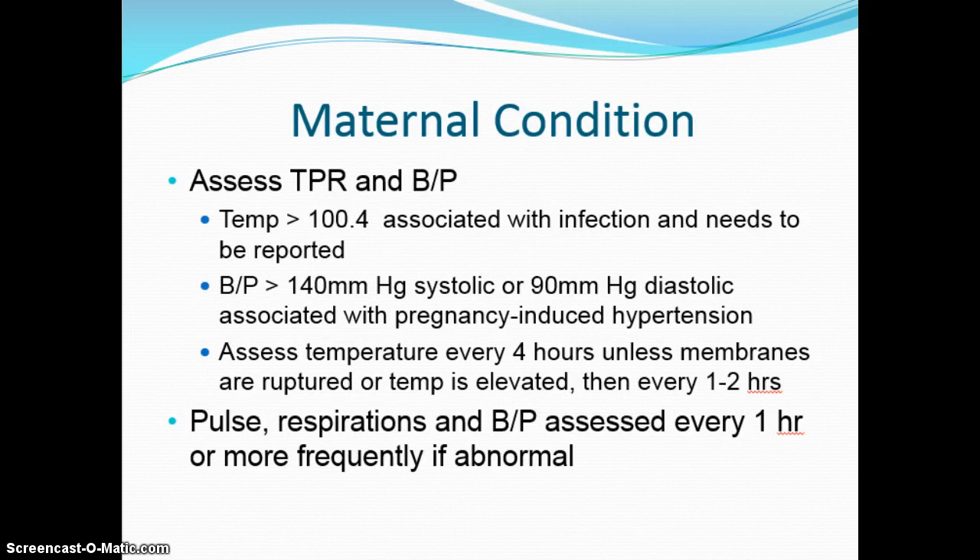Regarding vital signs, a temperature greater than 100.4°F in a pregnant woman is often associated with infection — especially important if she has been ruptured more than 24 hours. Recheck temperature every one to two hours. If she has an elevated blood pressure, recheck every hour. We need to ensure those values aren't increasing, as rising blood pressure could lead to eclampsia and seizure. When we have abnormal findings, we must recheck them, call the physician, and keep everyone informed — that all comes back to collaborative care and communication.